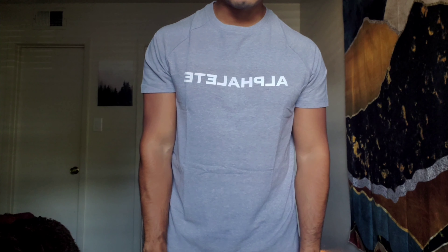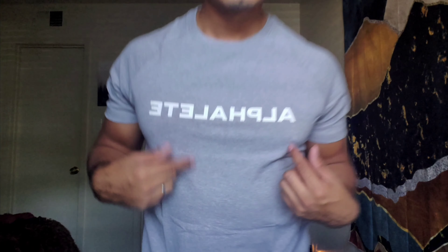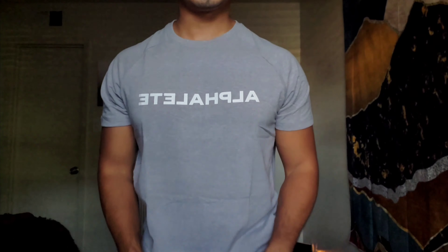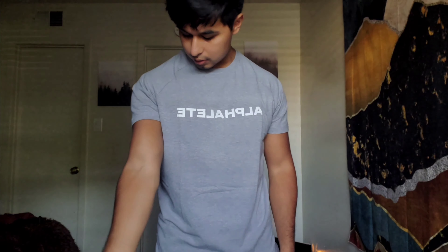Here we have the gray light shirt — it looks pretty cool. I like it. I don't know if it's just because I have really nice lighting right now, but usually this color is not my favorite, yet it definitely looks nice. You got your white big printed Alphalete logo right in the center of the chest — brings out the chest really nice. I actually really enjoy this color, surprisingly. Let me show you guys the back. Here's the length of the shirt — I think they're all about the same length, which is cool. What do you guys think? I think it looks cool. Let's move on to the next one.